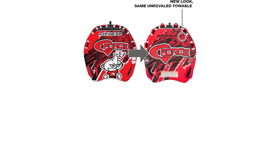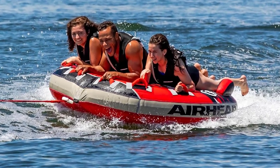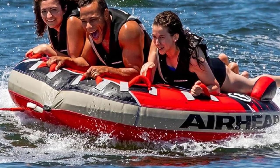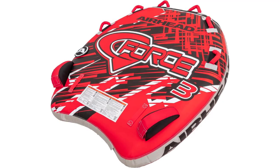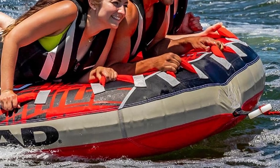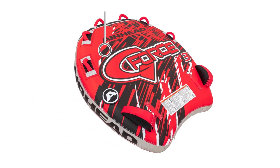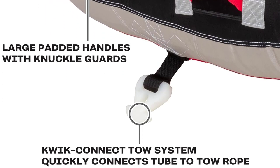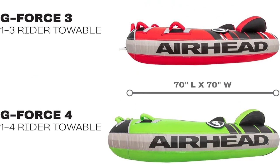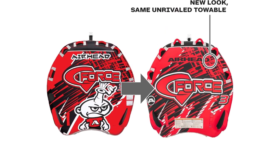The G-Force is a wild ride for up to 3 thrill-seekers. Defy centrifugal force with G-Force's topside stabilizer fins. Six deluxe nylon-wrapped handles with neoprene knuckle guards provide a sure and comfortable grip. G-Force has a tough 30-gauge virgin PVC bladder, fully covered with an 840-denier double-stitched nylon cover. It measures 78 by 75 inches deflated and is equipped with a heavy-duty quick connect for easy and secure hookups, plus a speed safety valve for ultimate inflation and deflation convenience. Bolster fins help keep you on the tube even during the wildest rides.